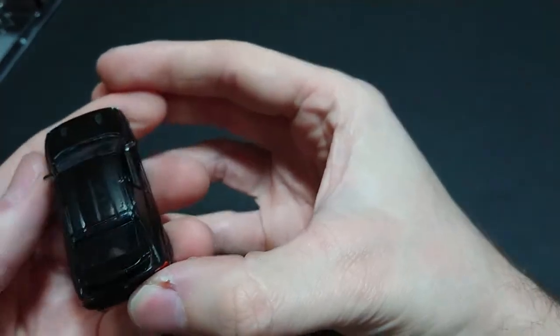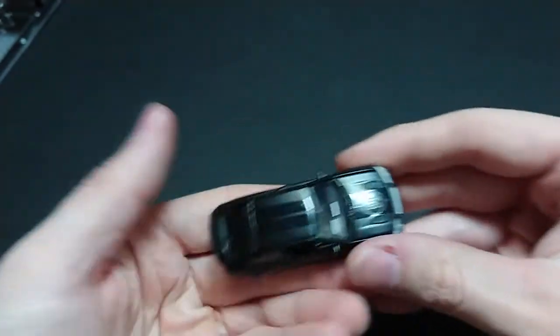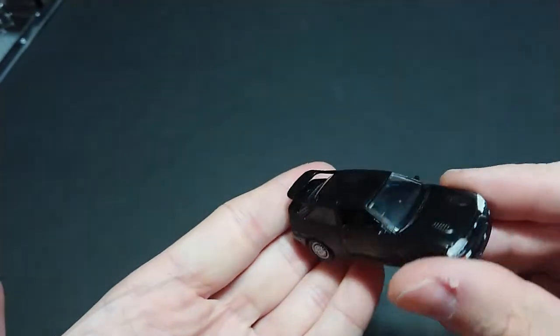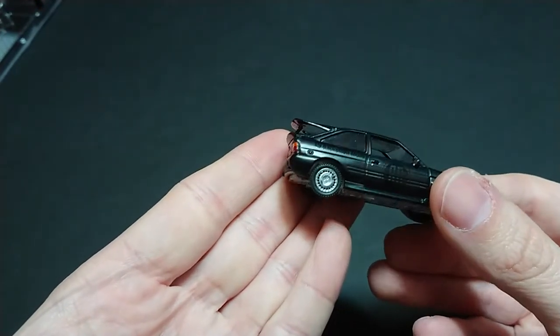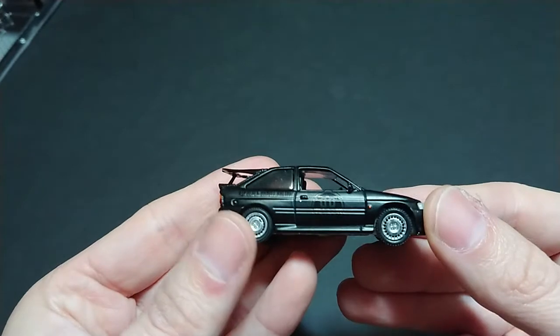The rear windshields are tinted a little bit, which is kind of a disappointment because the front windshield is not tinted — so it's a bit unusual. There's the whale tail; some people will be familiar with that. It's like a whale's fluke, and that's what it is.